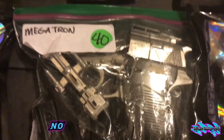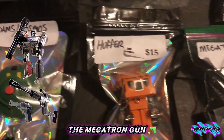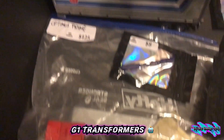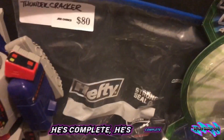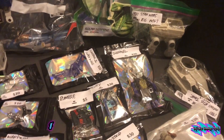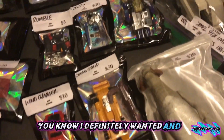I wish that one was complete — I didn't want it, I had that when I was a kid. Megatron gun, G1 Transformers. He's complete, he's complete! I was looking at them and I saw a couple that I definitely wanted.